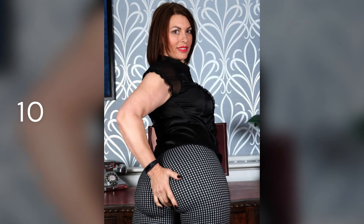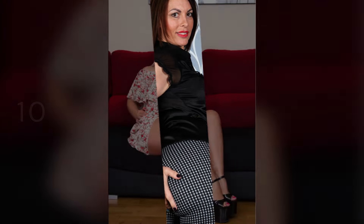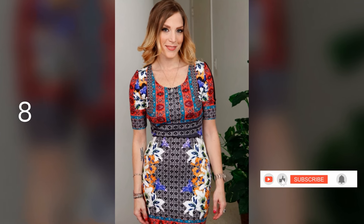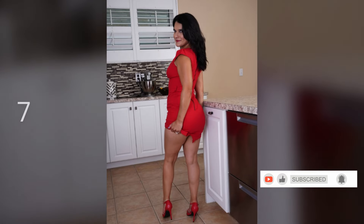Hello beautiful viewers and welcome to today's countdown of mature women. I have some real beauties for today, so I hope you are ready. Yesterday I was at the mall and came across a stunning mature woman with a beautiful sparkling skin, and I wondered how she was looking so beautiful and kept her skin so young and good looking. If you are asking yourself the same question, stay tuned because I am about to reveal their secrets. Don't forget to subscribe to my channel for more mature secrets and tips.